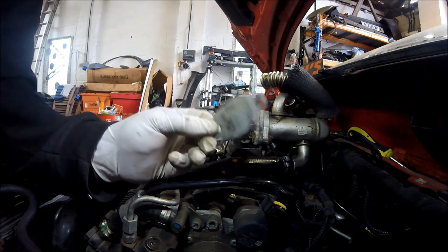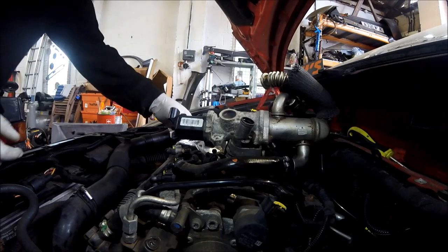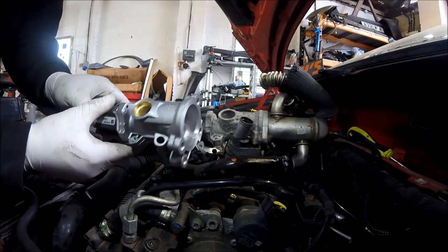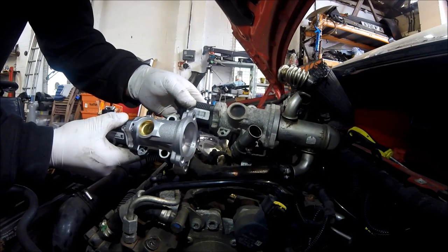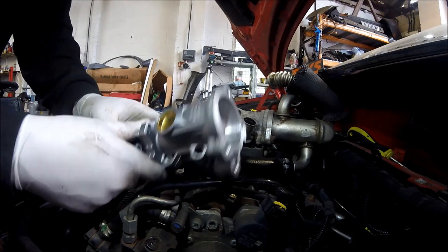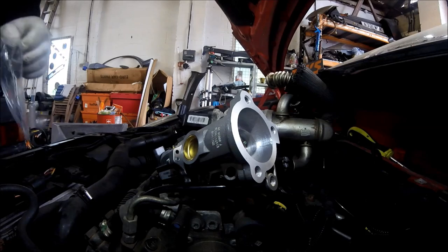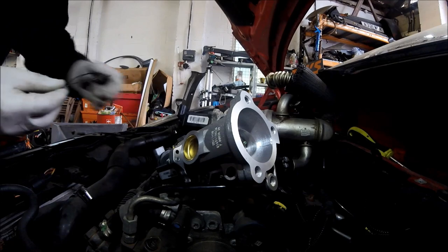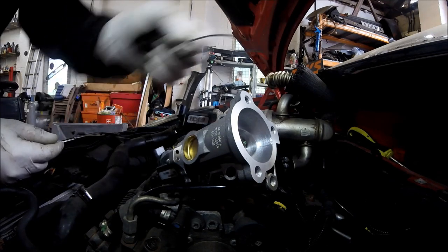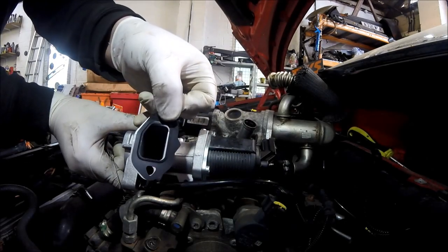When we put the new valve on we've got to take the cooler off — there's a bolt there, bolt there, and a bracket at the bottom that has to be undone as well, because it's just the valve unit itself that's new. The new EGR valve comes with two new gaskets: one gasket goes between the cooler and the valve, and the other goes between the head and the valve.